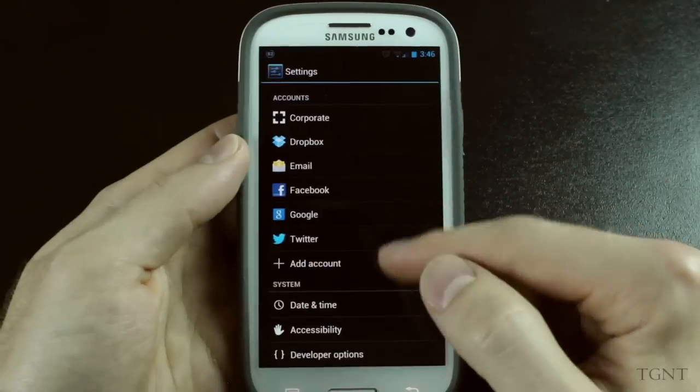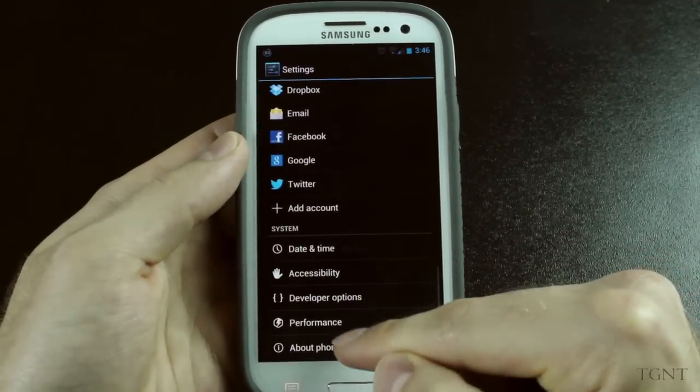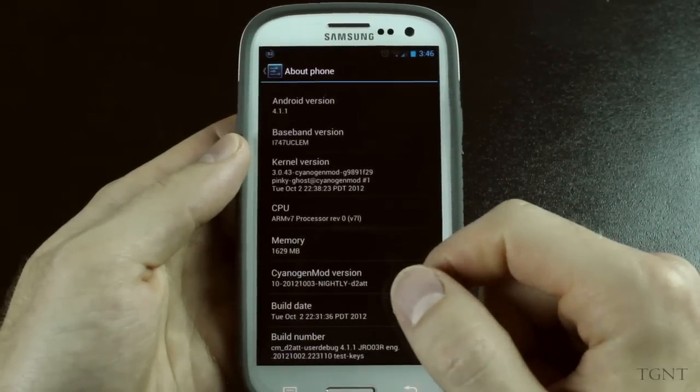I definitely think it's daily driver material. If we just check at the bottom here and go to About Phone, we'll see that we're actually running CyanogenMod 10, and as you can see, we're running the version from October 3rd.